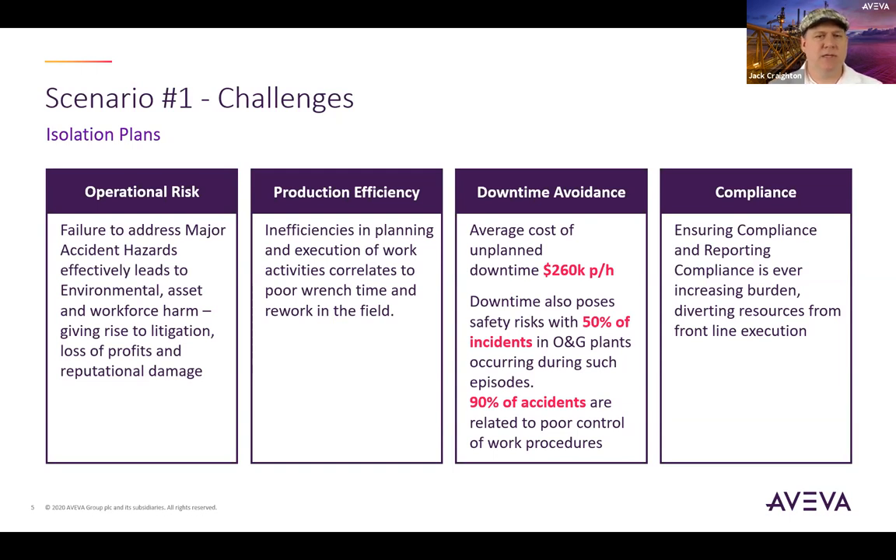The second business opportunity is improvement in production efficiency. Poor work planning and scheduling means that even though technicians may carry out work effectively, they lose time waiting for things like spare parts, equipment to be isolated or reinstated, specialist contractors, co-collating permit packages with supporting drawings, standard operating procedures, and manuals, and even approval processes dependent on emails or meetings. Even a 5% or 10% improvement in wrench time delivered by improved planning and execution would deliver significant operational efficiency to most operating companies.